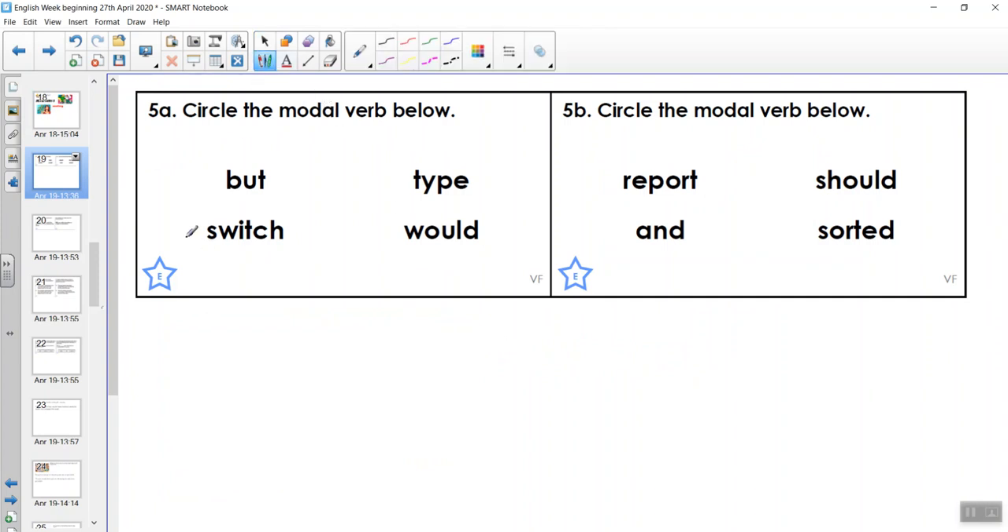So our first one says circle the modal verb below. I've got to look for the modal verb. Well, that's not even a verb there — that's a coordinating conjunction. So let's have a think about it. Here is my modal verb. Let's look at this one. There's another coordinating conjunction, so that can't possibly be right. But I think this one is also my modal verb.